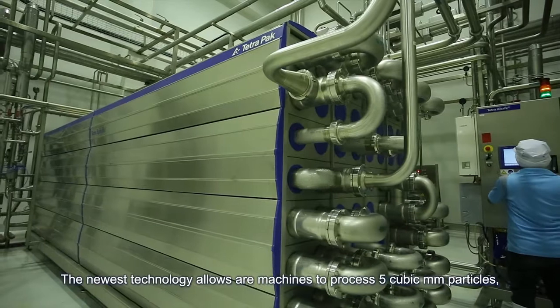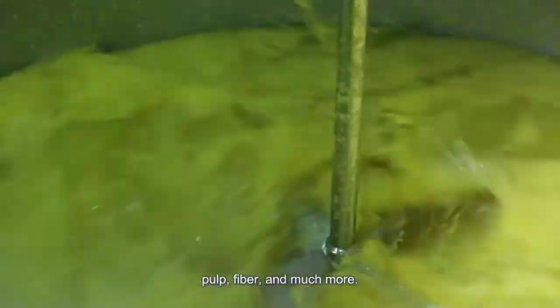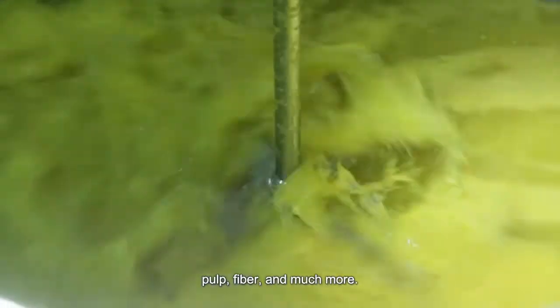The newest technology allows our machines to process five cubic millimeter particles, pulp, fiber, and much more.